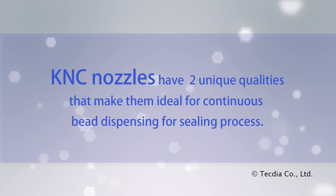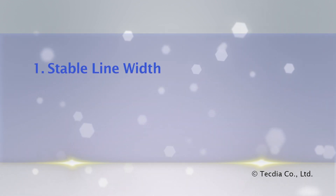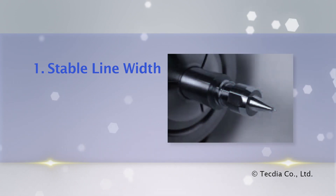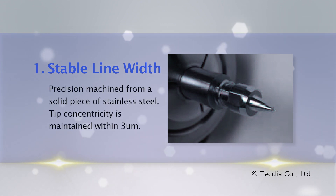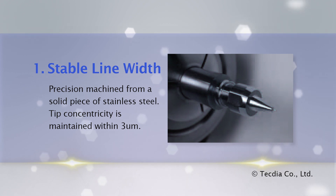KNC nozzles have two unique qualities that make them ideal for this sealing application. Stable line width: the KNC nozzle shape provides a stable and consistent line width and height for the barrier material, critical for containing the liquid crystal. KNC nozzles are precision machined from a solid piece of stainless steel, with tip concentricity maintained within 3 microns.